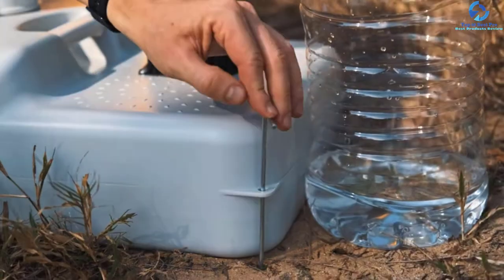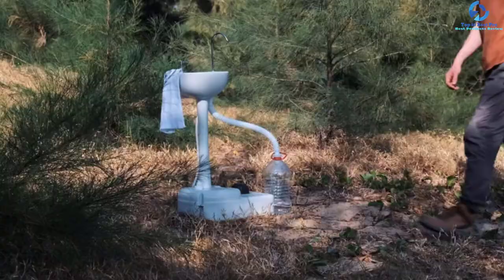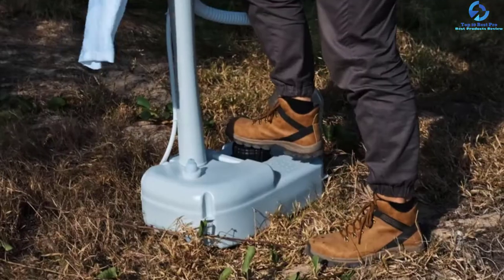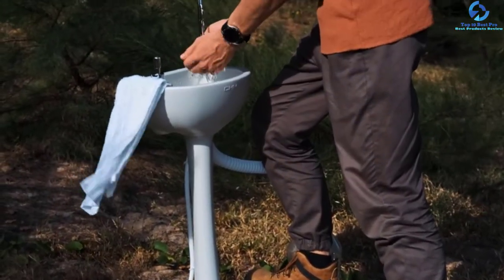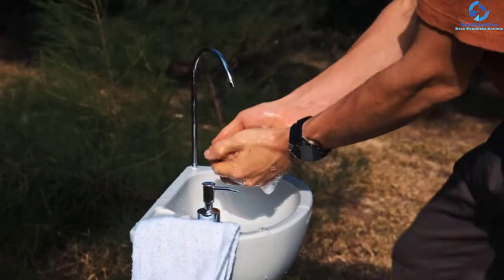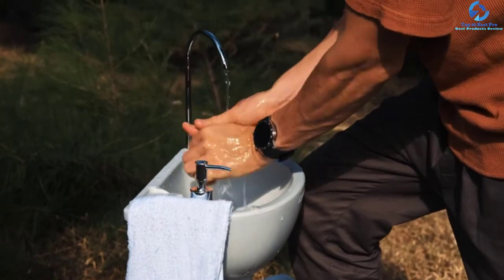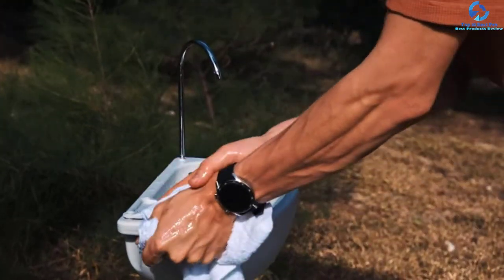The base holds up to 5-plus gallons of water, adding stability and providing enough for 100 rinses. It has a built-in drain hose that diverts used water to a portable toilet hookup or any external basin. It includes a super strong carrier for easy transport anywhere. Great for outdoor occasions including outdoor weddings, beach parties, or pool picnics.